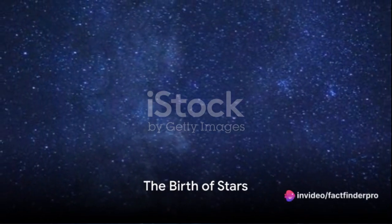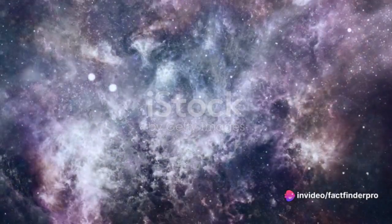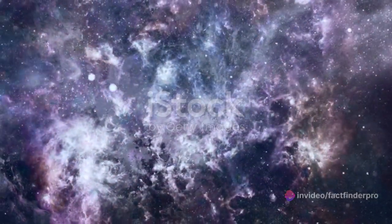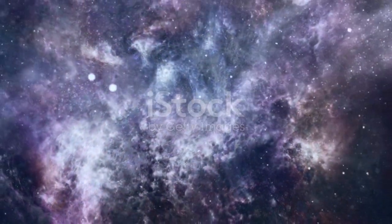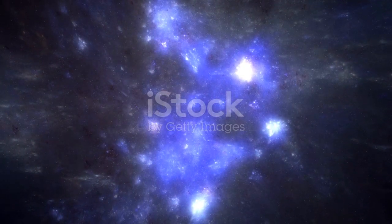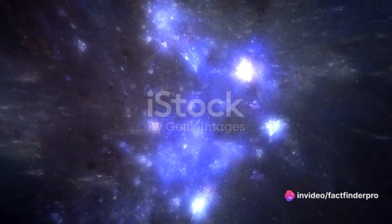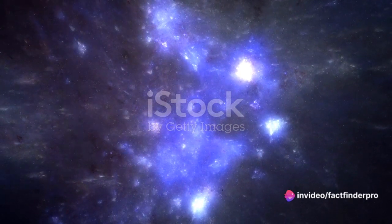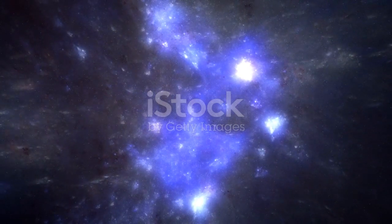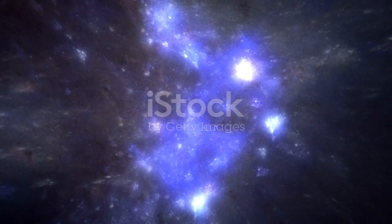Have you ever wondered how stars, those glittering specks in the night sky, come to be? Well, it all starts with a humble beginning — a cloud of cosmic dust and gas floating in the vast expanse of space. This isn't just any dust; it's the stuff of galaxies, the raw materials for creating stars. Under the relentless pull of gravity, this cosmic dust and gas start to come together, to coalesce into a more substantial entity known as a protostar.